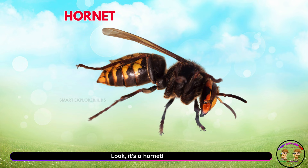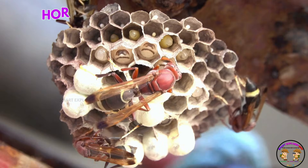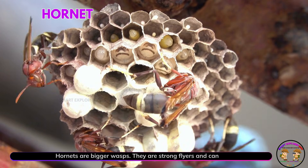Look, it's a hornet! Hornets are bigger wasps. They are strong flyers and can be quite scary.